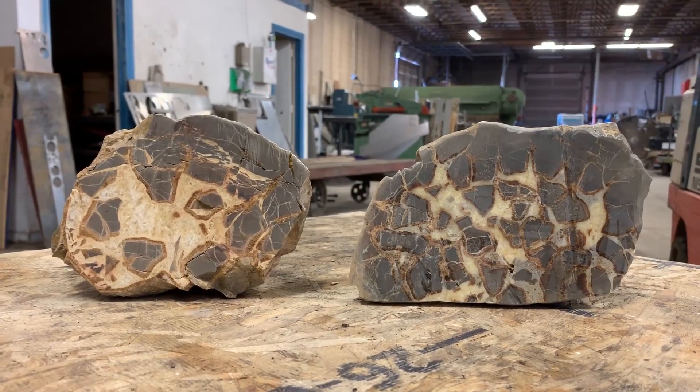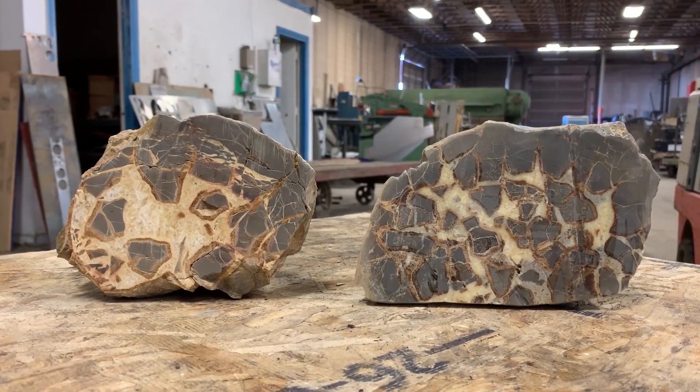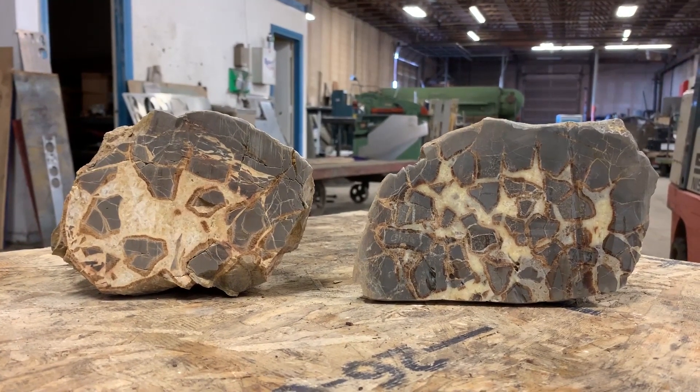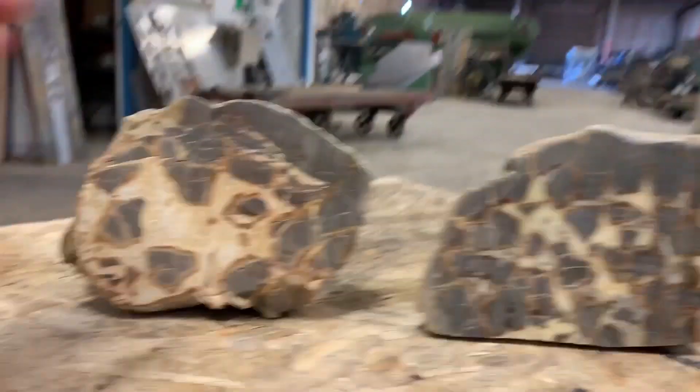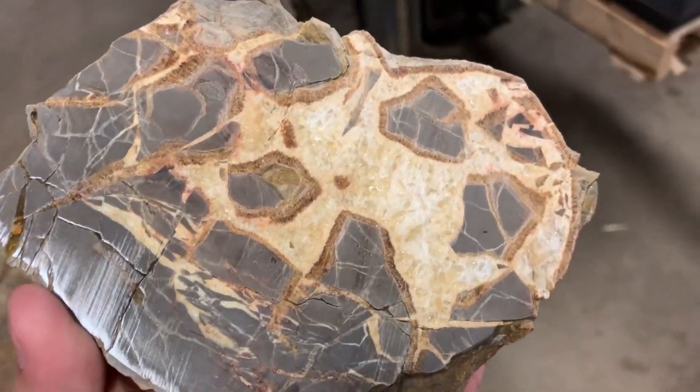Here are the two together. The one on the left is Dylan, the one on the right is Tanner. You guys let us know which one is cooler. And while Mitchell was licking and polishing these, I actually learned a little bit more about how these are formed. Why don't you tell us, Dan?